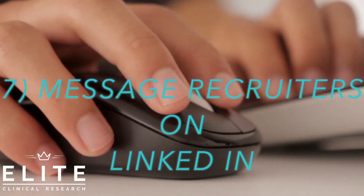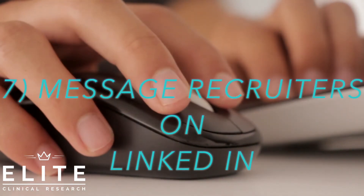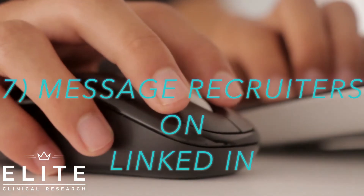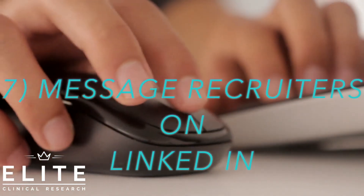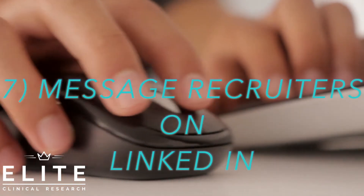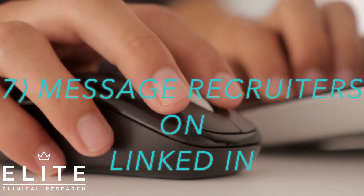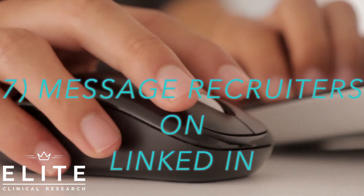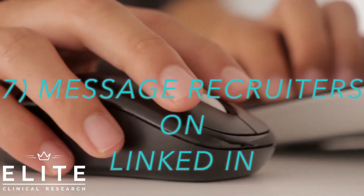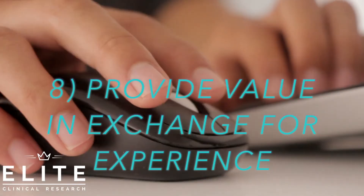Tell the recruiter that you're a college student looking to get experience, that you're interested in an internship, and see what they have to say. You can also tell them you're willing to work for free in exchange for the experience. I know a lot of you may not want to work for free, but it's a great way to get your start in a field — it shows you're hungry to learn, you're passionate, and you're willing to humble yourself to learn about the craft.